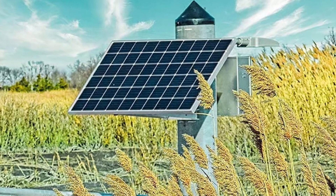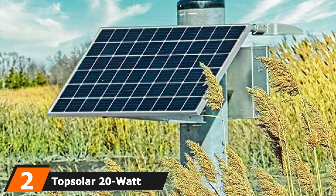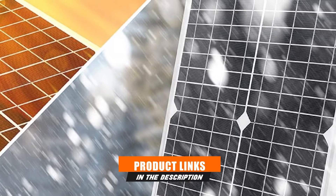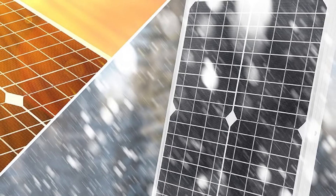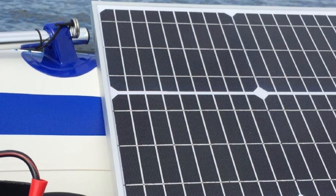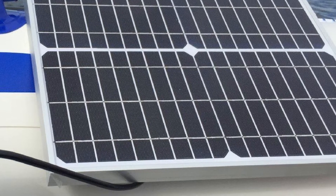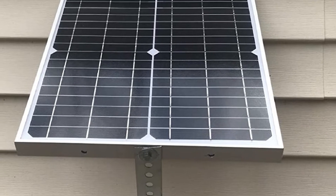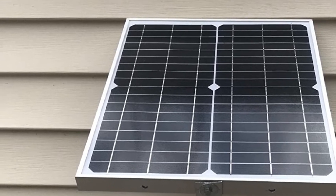Moving on to number two, the Top Solar 20W 12V Solar Panel. This solar panel kit by Top Solar is smaller than the others on this list, so it's perfect for traveling and camping. It comes with one 20W solar panel made with monocrystalline cells. These solar cells are highly efficient and have added protection against damage through multiple layers of sheet lamination. The panel is super durable because of its design — made with tempered glass and a corrosion-free aluminum frame — yet still lightweight at just 4.8 pounds, making it easy to carry.